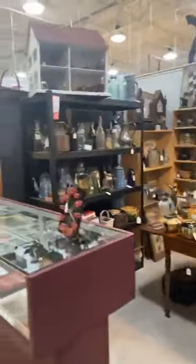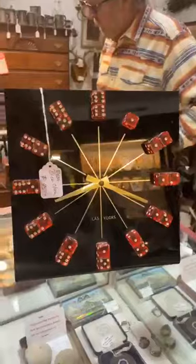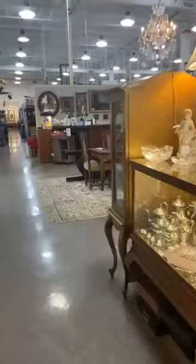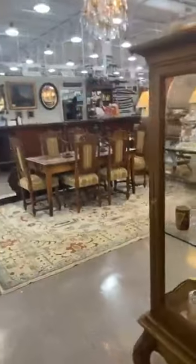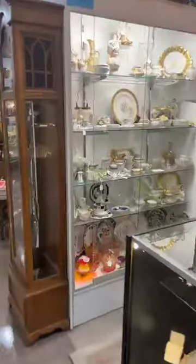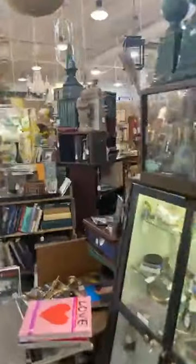I like to go thrifting more than antiquing because when you're thrifting you can usually find stuff that is lesser priced. I love those shutters — I have a shutter on either side of my large windows in my den area and I hang pictures or paintings on them. I just love it; I think the look is so cool. Let's go another direction — I didn't see anything that way that jumped out at me.